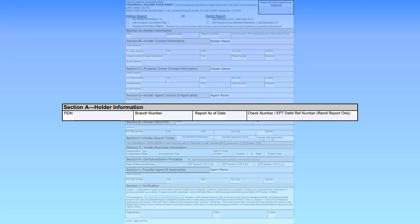The Holder is the business reporting the unclaimed property. Enter the Holder's FEIN or Federal Employer Identification Number, which is also known as the Tax ID number. Then, if applicable, enter the corresponding branch number.